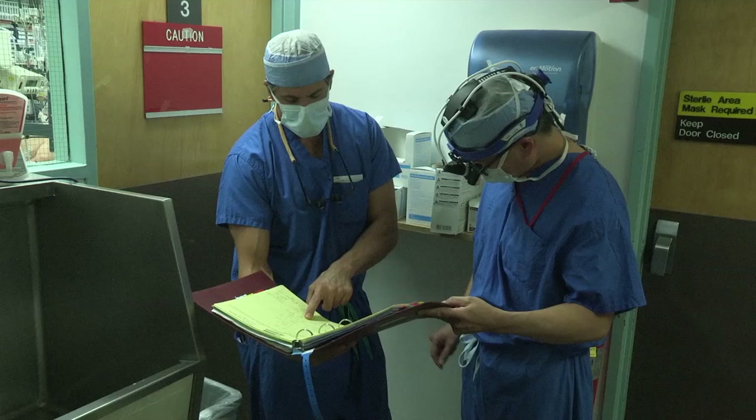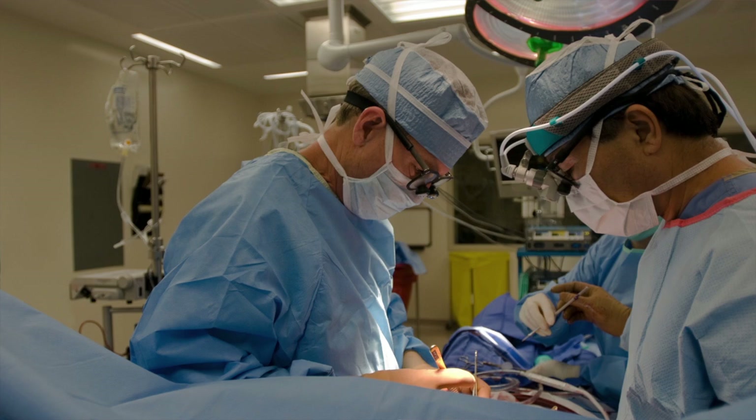Survival in patients with aortic stenosis once symptoms present is on the order of two to five years if left untreated. The mainstay of treatment for aortic valve disease is surgery. There are no medicines that are going to reverse the process or treat the disease. Medicines are primarily used to treat the symptoms but not cure the underlying problem. The only way to fix the problem is with surgery or an operation.